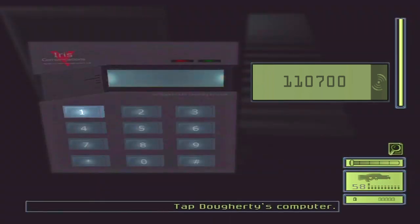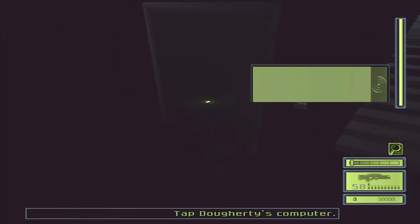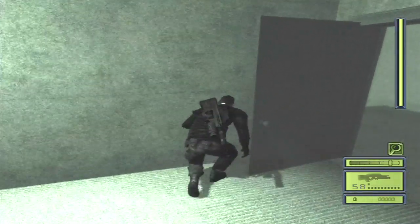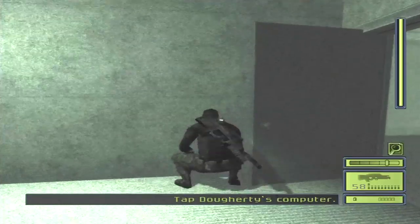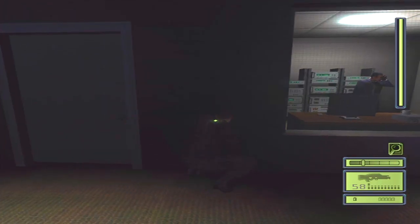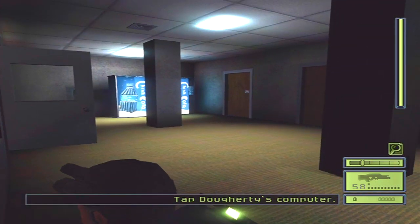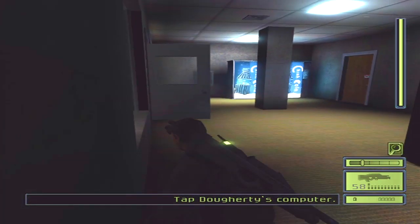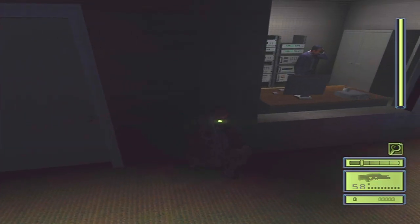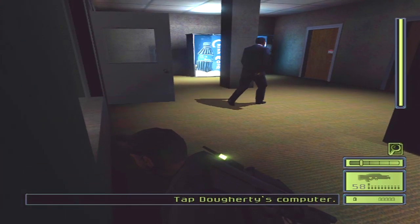Right after you tap into the computer, you are given this note that gives you the key code for the weapons testing department. So the key code is 1-1-0-7-0-0. Now, you might need to be a little careful right here, because when that door is open, that camera can see you. So you might just want to wait for it to close before you stand here. But you'll notice there is a guard right there, so you kind of have to wait for him to finish his conversation. After he's finished, he'll head over to the vending machine. But after he goes to the vending machine, he'll head back into his office and conveniently stare at the back wall. You just sit right here and wait for him to pass by.